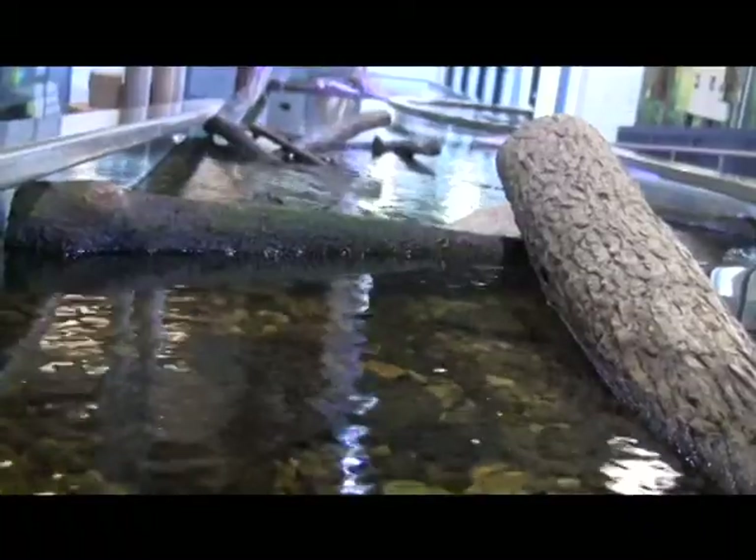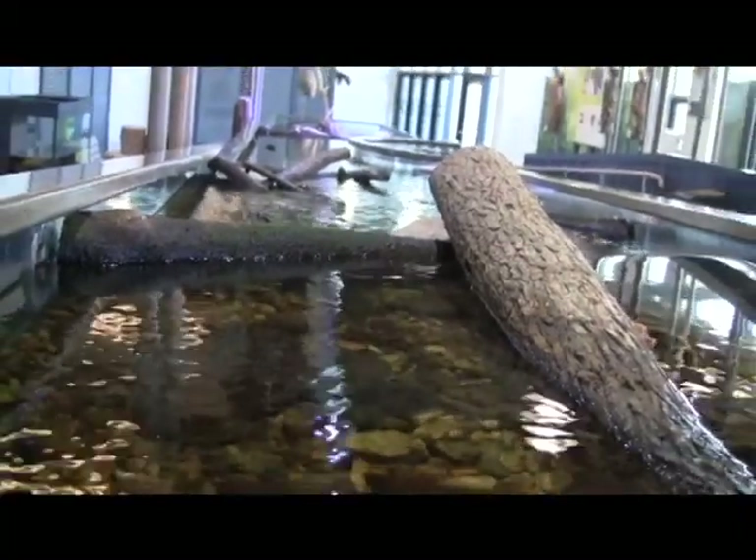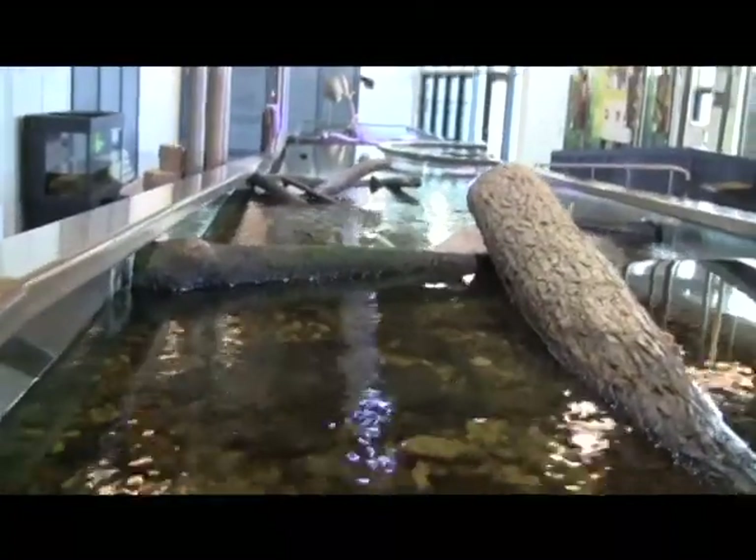We have little dams that create moving water to give this a real creek feel. We do water changes too — since this doesn't go anywhere and just recirculates, we have to take water out and replenish it.